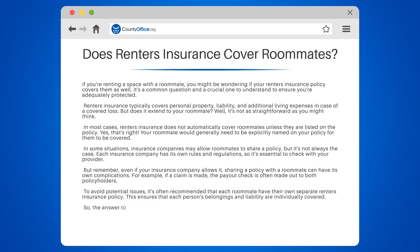So, the answer to the question — does renter's insurance cover roommates — is generally no, not unless they are specifically named on the policy.